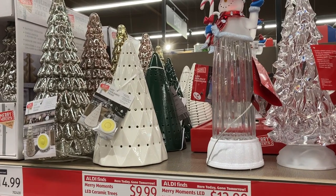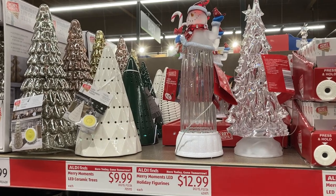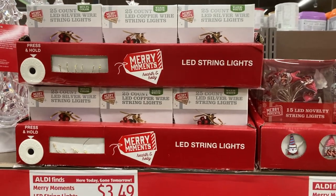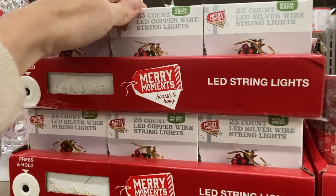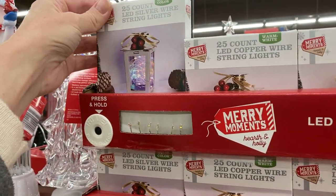Next up is a bunch of new Christmas decor. There are these LED ceramic trees that are really beautiful and the holiday figurines, along with a bunch of little lights. So these are copper or silver wire string lights, and then they also had these novelty LED lights with different gnomes and characters on them.